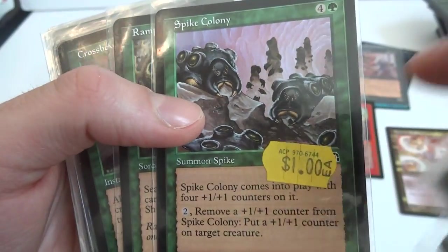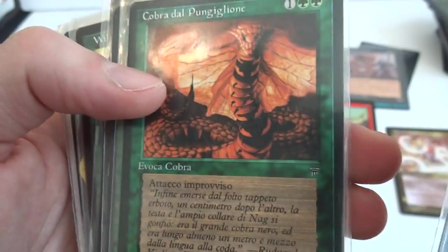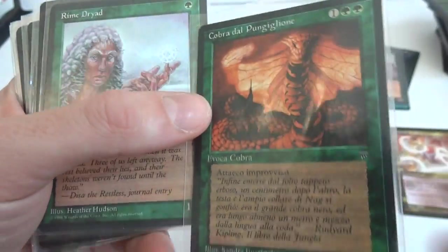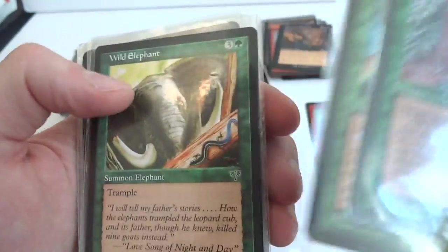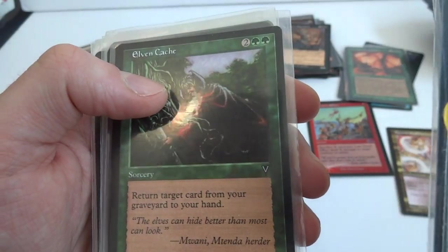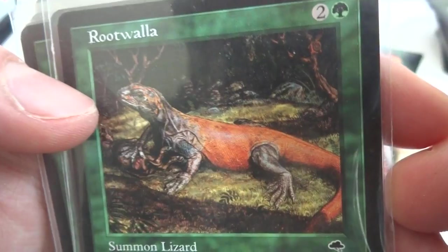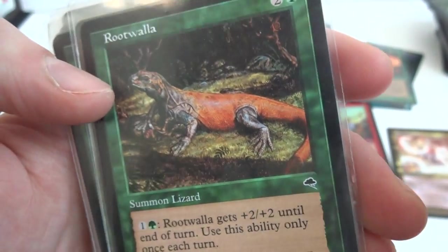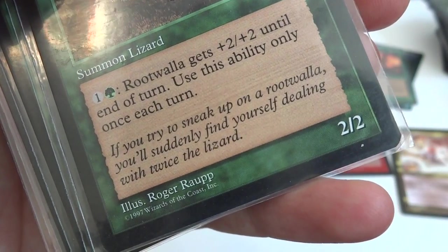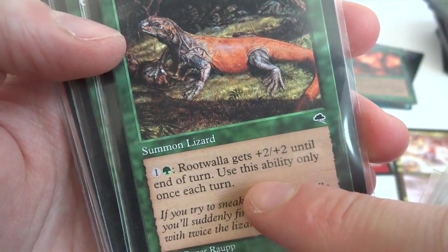Dragonfly, Rampant Growth, Bounty of the Hunt — three and two green. Another foreign card, looks really cool, put it in the foreign pile. Wild Elephant. Another Spike Drone, some Elves. Briar Shield, Elven Cache — return target card from your graveyard to your hand, two and two green. A Rootwalla — look at this art, it's beautiful, almost looks like a photograph. Roger Rout. Two and a green, it's a 2/2, Summon Lizard. One and a green: Rootwalla gets plus two, plus two until end of turn, use this ability only once each turn. So you can make it a 4/4. Beautiful card.